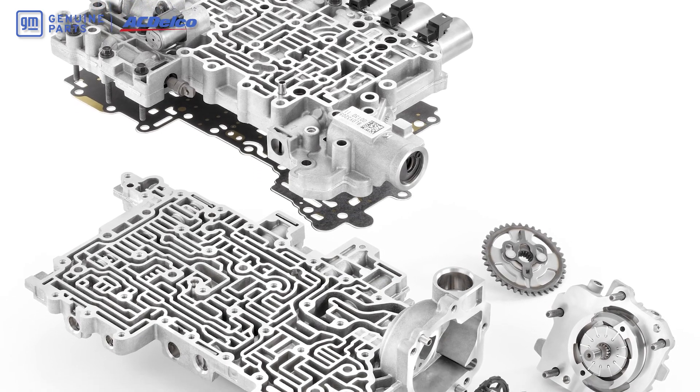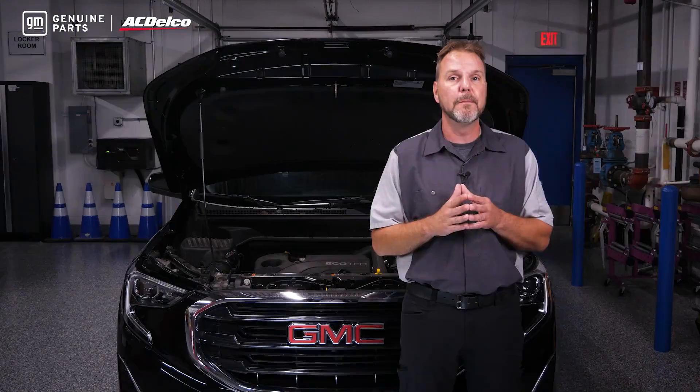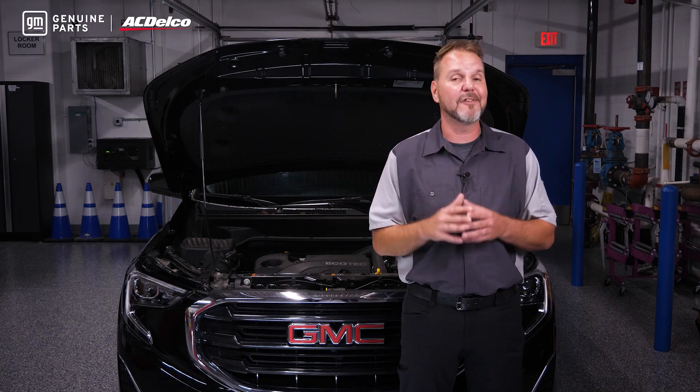The secret is in the software that controls shifts and communicates with the engine and other modules on the vehicle. You can't just swap a transmission or transfer case with any salvage or aftermarket unit and expect it to work.